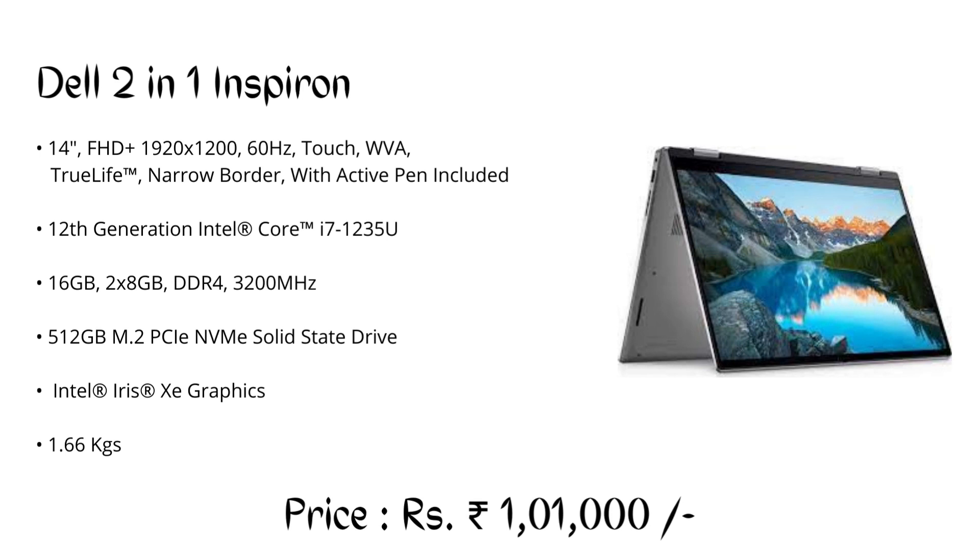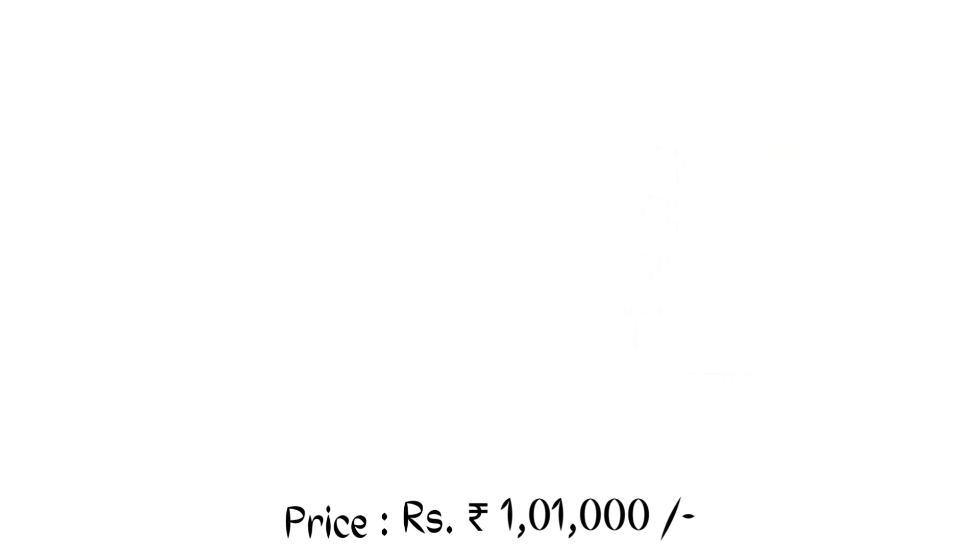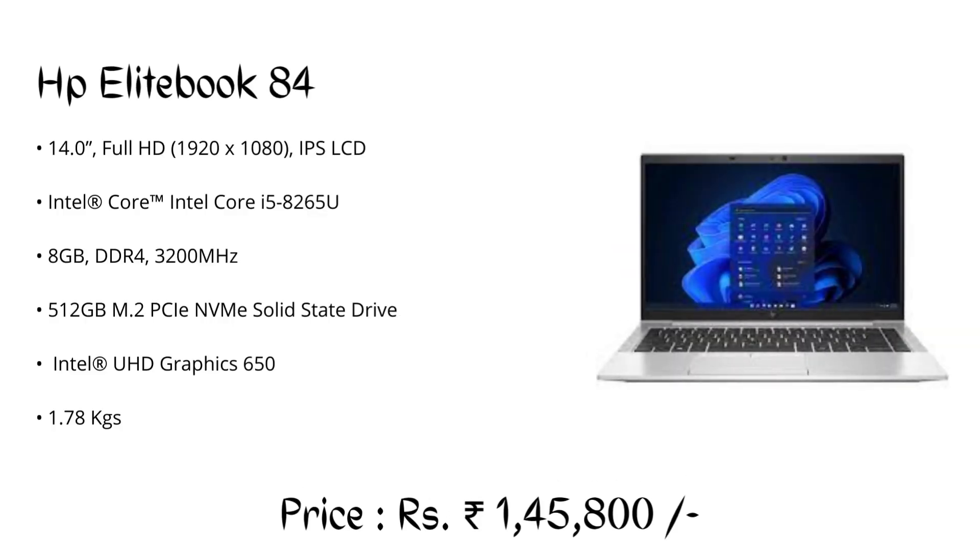Number 4: Dell 2-in-1 Inspiron 7420, priced at ₹1,01,000. It is also a professional and lightweight laptop that can handle complex CAD models easily.